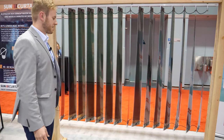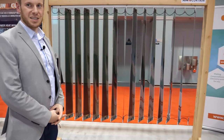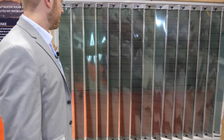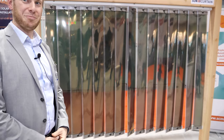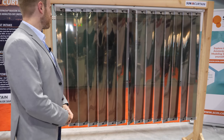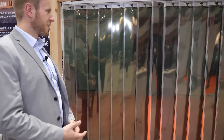You can even flip the curtain to the side where the Sun is. Thanks to the technology, the angle is not so important for producing energy — that's a big advantage. It works like a curtain in general, hand-powered, but you could have it automatic also.